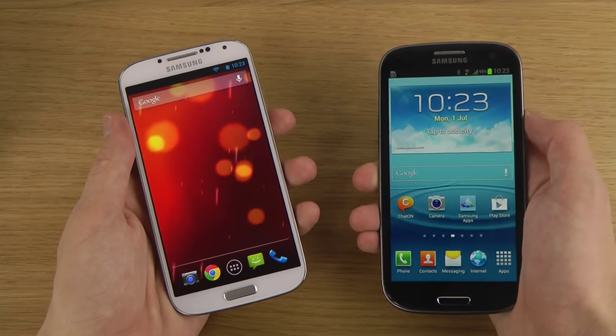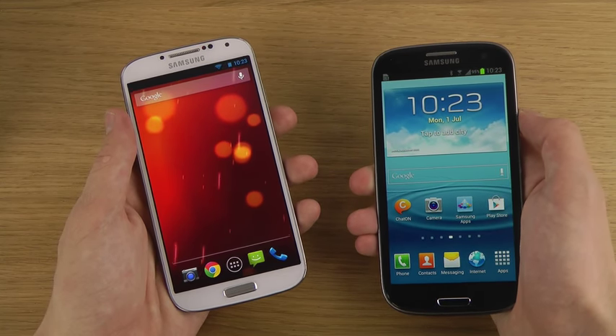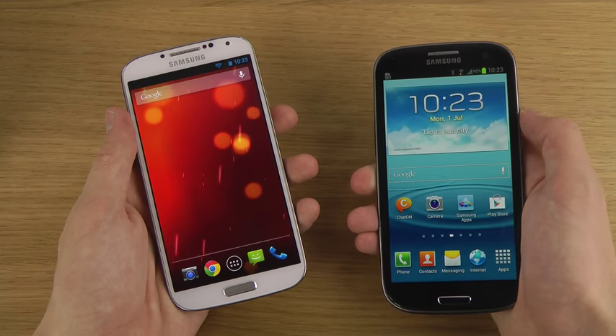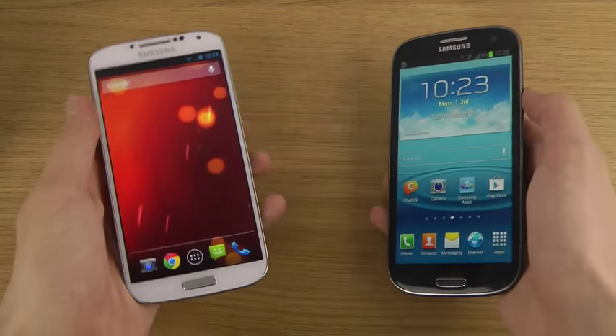Anyway, stay tuned for the 'which is faster' video. If you want to check out full reviews, I've been doing S3 versus S4 comparisons and more. Peace out — haters gonna hate, bye bye!